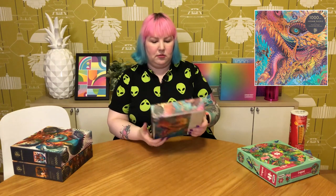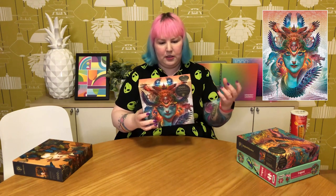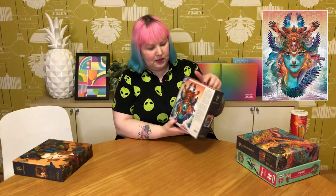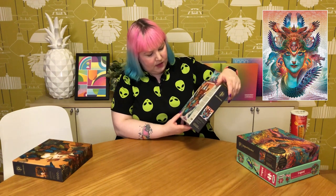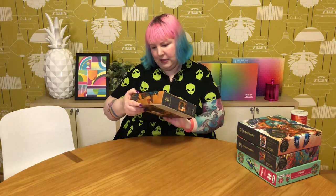Another one by Android Jones is called Dharma Dragon. It looks like some sort of Indian or eastern-style goddess, quite futuristic-looking with interesting patterns and abstract elements, and dragons in the background. It's a really beautiful, stunning image. This artist seems to produce other things too — not just puzzles — and I just think their art style is really beautiful.